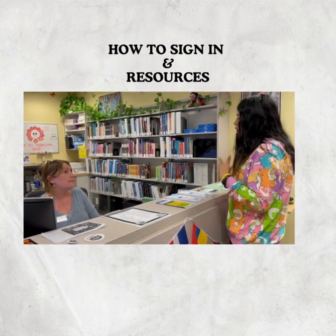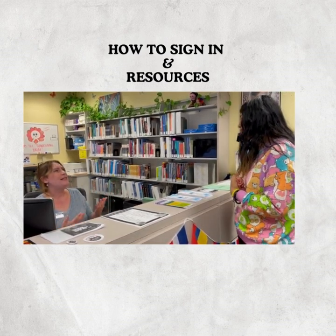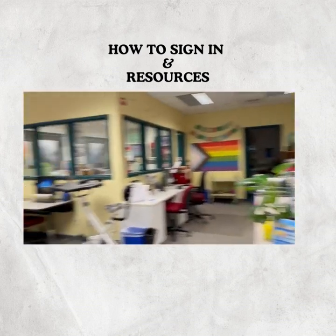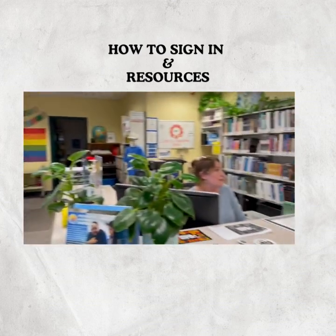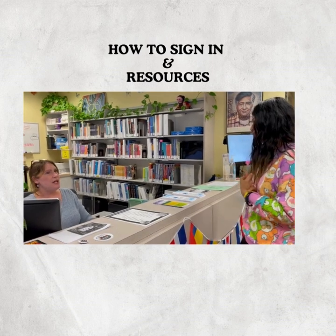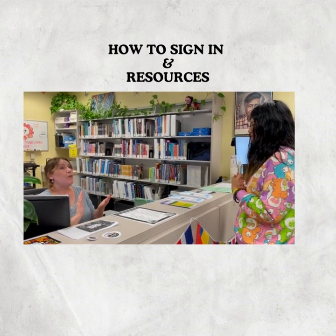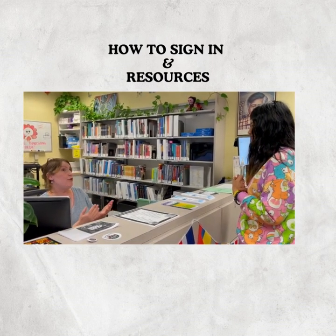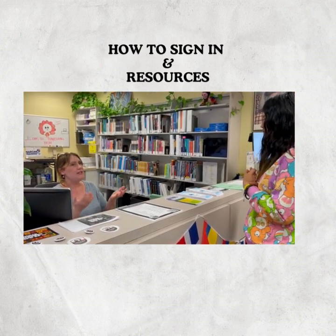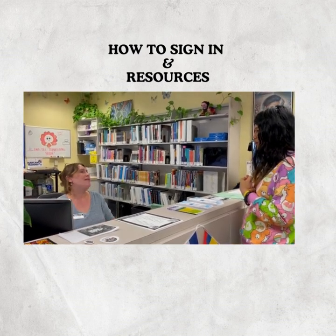Oh, and if I would need to print out any worksheets for the class, would I be able to do that here? I'm really glad you asked because our printing is free, and you can print from any of the student computers on the floor. There are also computers in our study rooms. Sometimes students come and they want to use a laptop, MacBook, or Chromebook — we can lend that to you for four hours as long as you keep it inside the ILC. Unfortunately, those don't work with the printer; you would have to use one of our student computers on the floor to print.